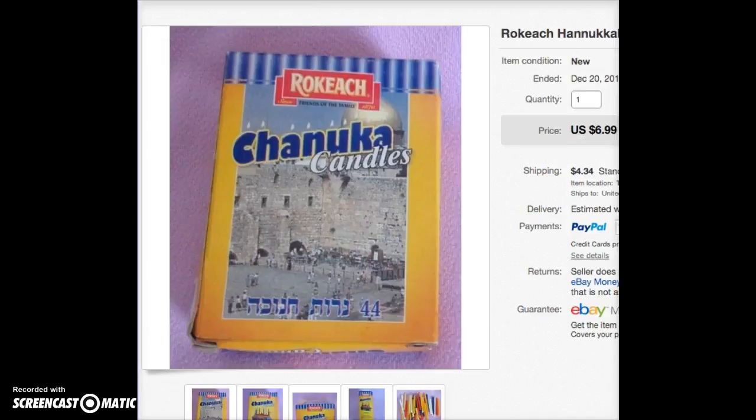I found a bunch of Hanukkah candles about a year and a half ago — they were almost free, like 25 cents a box. I like items where I can put them up as multiple listings. I bought them and have only sold two so far, and they sold for $7 a box.